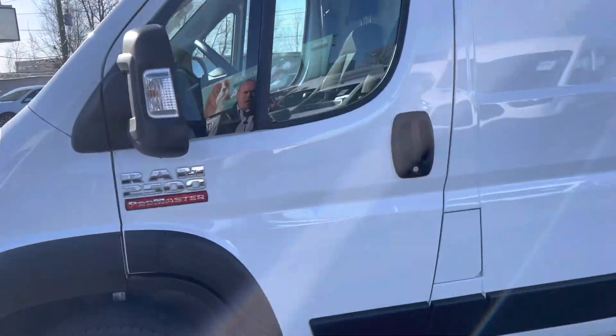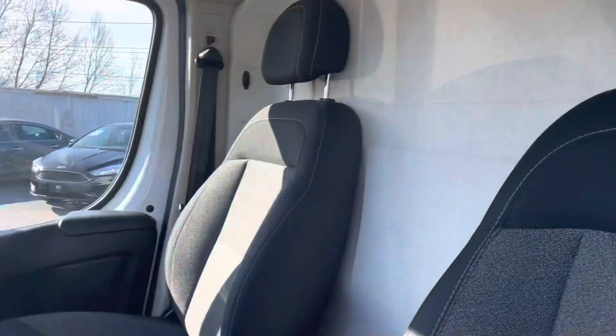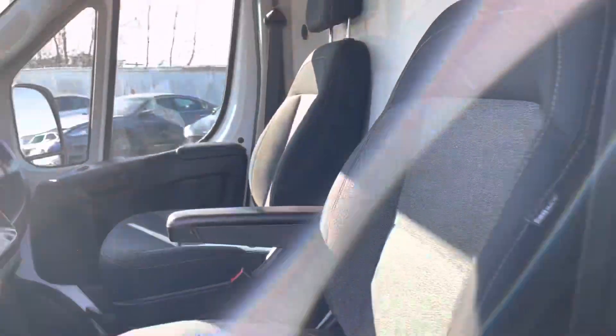This is a 2021 Ram 2500 Pro Master, medium roof. So they're roughly the same size — one's Dodge, one's Ford. This one has 66,000 kilometers, and it has a bulkhead divider in there, which you can keep in, take out, or cut a doorway through so you can have access to the back.